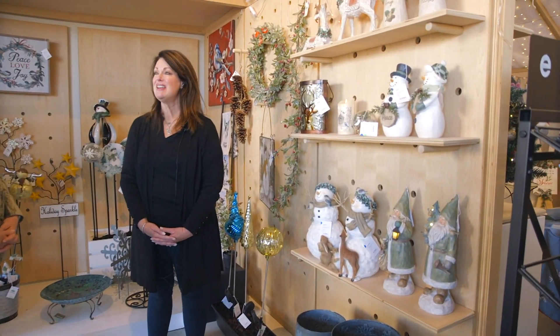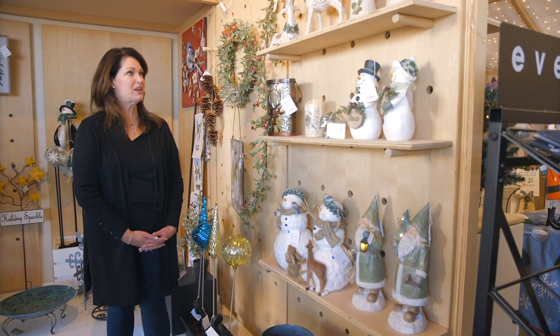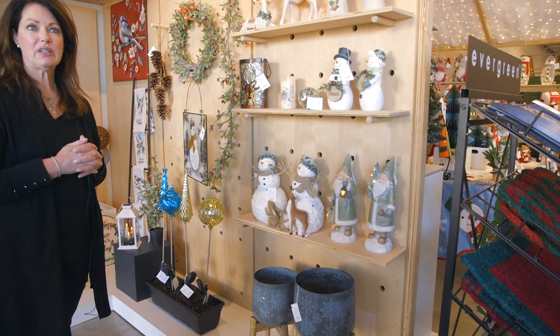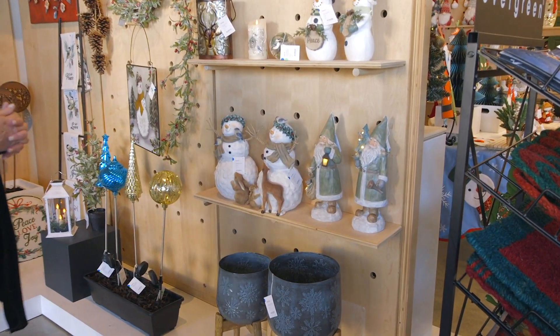Hi everybody, Carolyn here again with Ellen. Now we're going to talk about Snowbirds. I love this collection — it's so fun and so clean looking, it's fantastic. When I look at it, it's all about outdoor backyard gardening with your Snowbirds, a little bit of that frosted elegance look, but with the exception of a few pieces it's really winter.